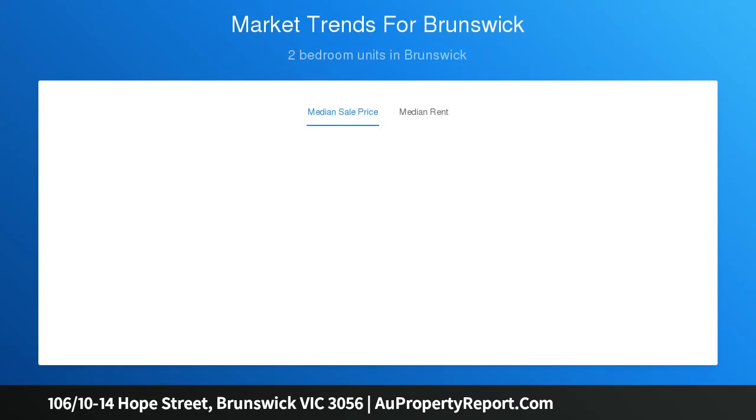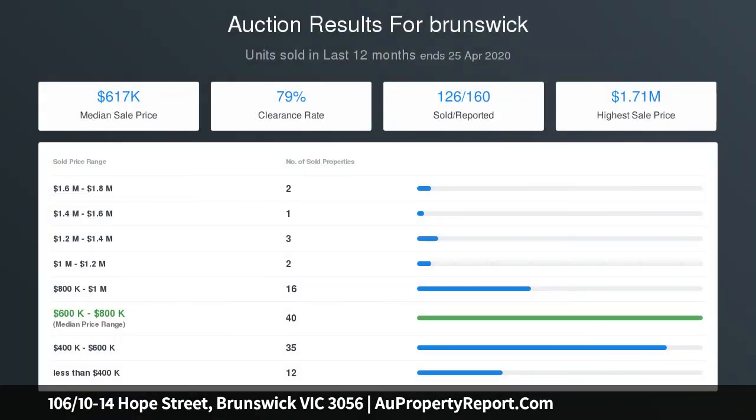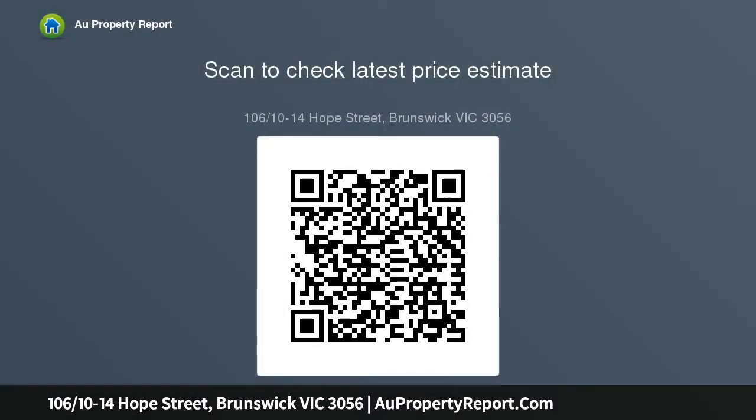Stylish bathroom, separate European-style laundry facilities, air conditioning, quality inclusions and timber-look flooring. Prime low-maintenance property ideal for a professional couple. Secure undercover parking space with over-bonnet storage. Walk to cafes, shops and restaurants. Just 6 kilometers to the CBD.